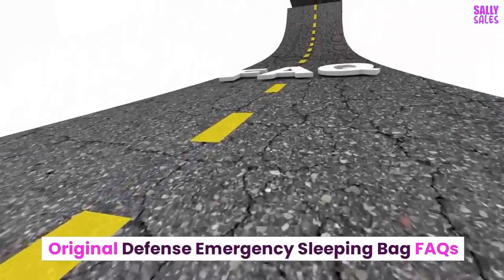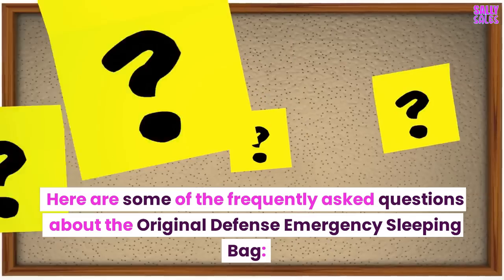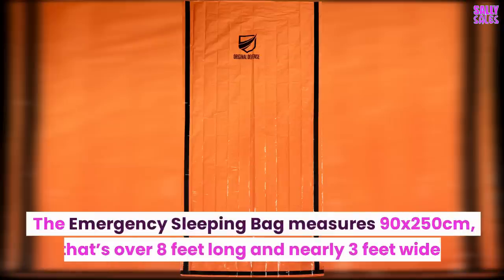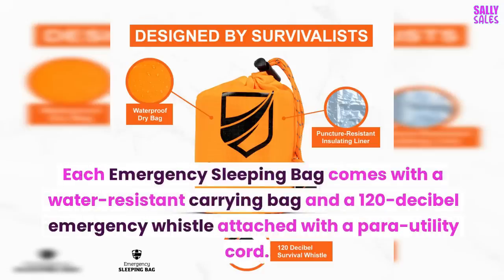Original Defense Emergency Sleeping Bag FAQs — How big is the Emergency Sleeping Bag? The Emergency Sleeping Bag measures 90 by 250 cm, that's over 8 feet long and nearly 3 feet wide. What comes with the Emergency Sleeping Bag? Each Emergency Sleeping Bag comes with a water-resistant carrying bag and a 120 dB Emergency Whistle attached with a para-utility cord.